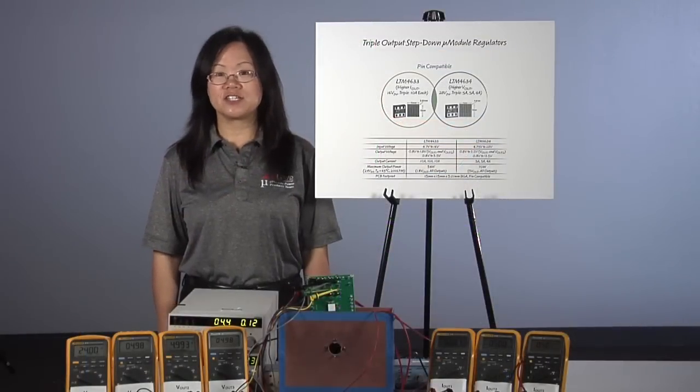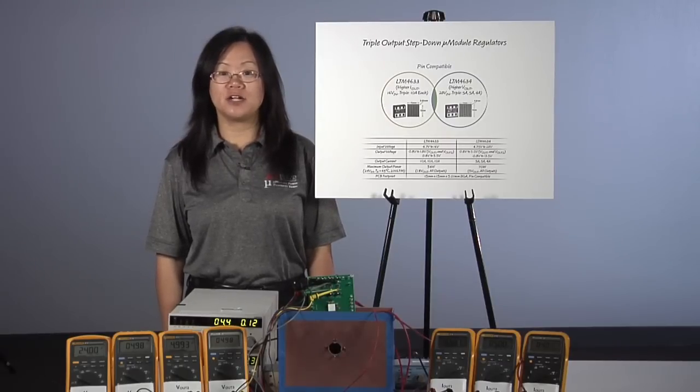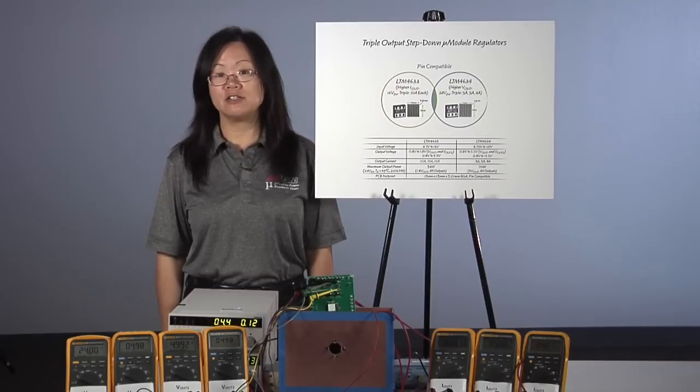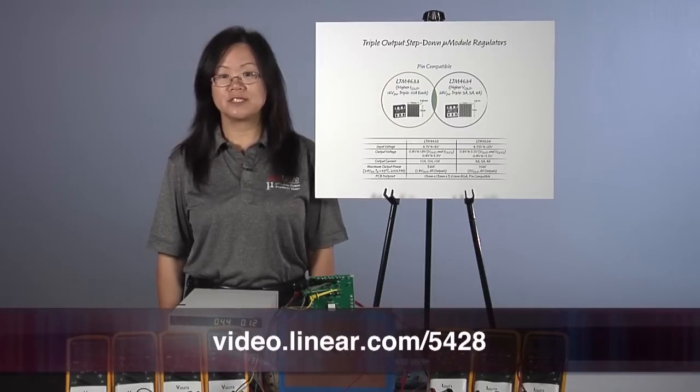The next time you find yourself struggling to reduce PCB area in order to keep your next generation product competitive, look at micromodule regulators like the LTM4633 and LTM4634. Visit us at linear.com. Thanks for watching.